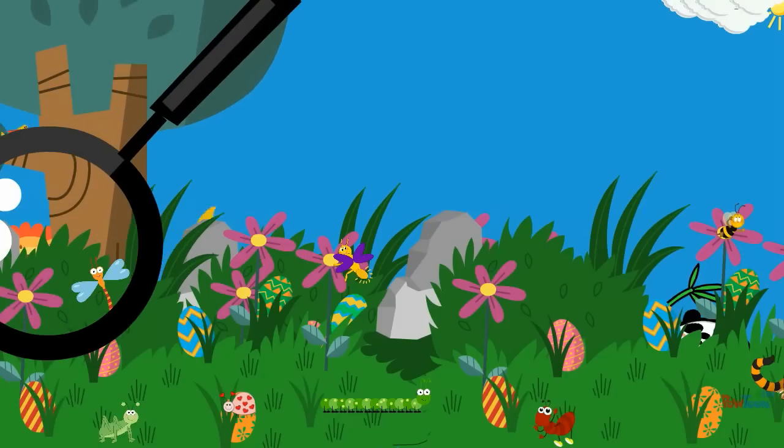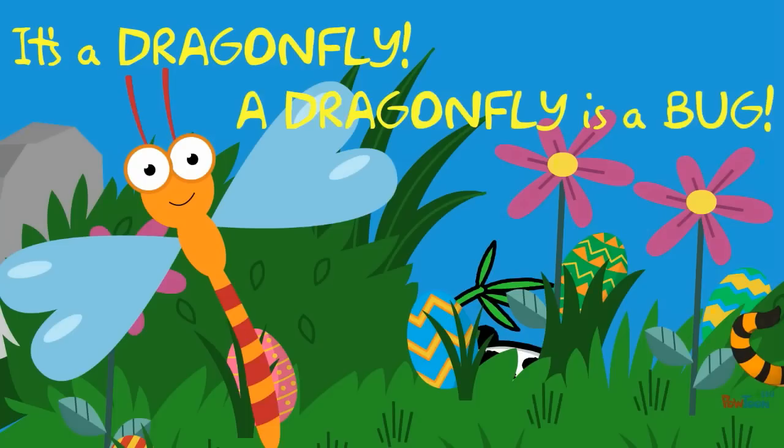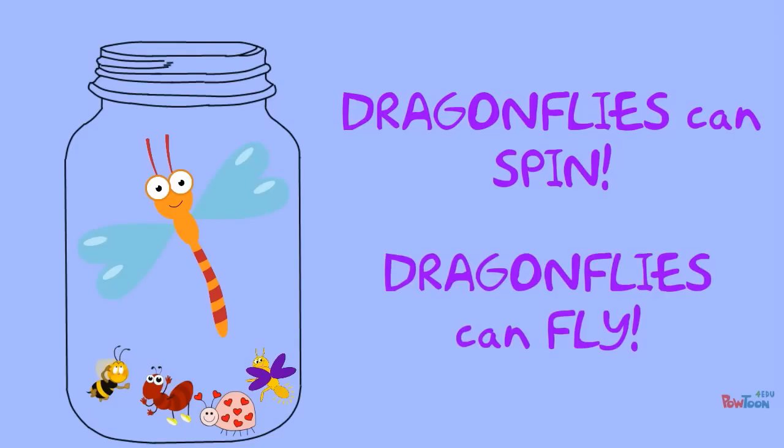What is it? It's a dragonfly! A dragonfly is a bug. Dragonflies can spin. Dragonflies can fly.